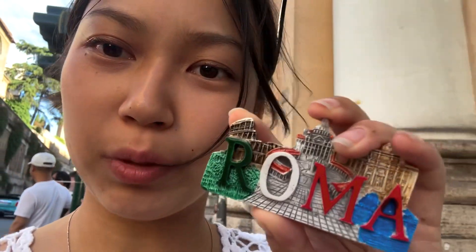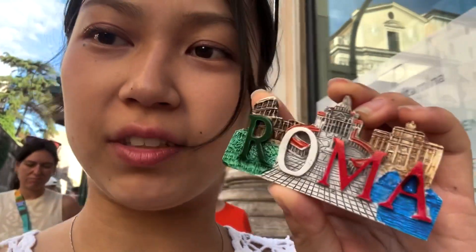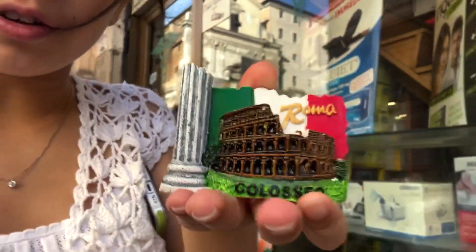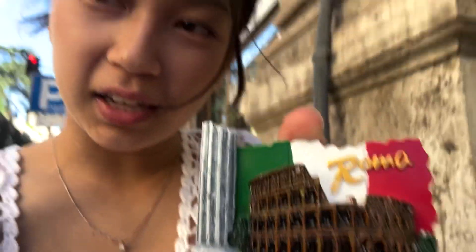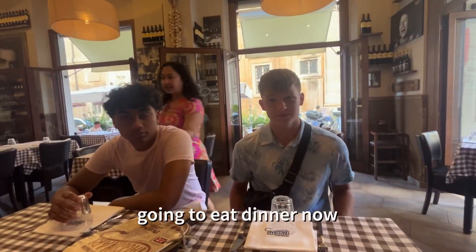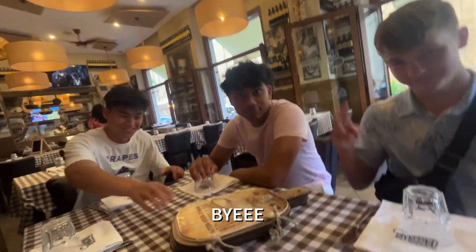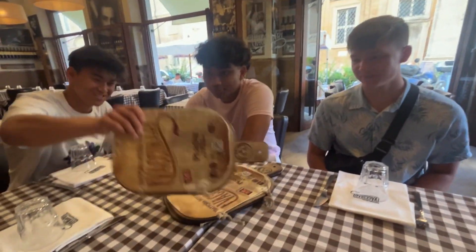The Meadows, the Vatican Museum, and this is the Trevi Fountain. I also got one more for someone else — it's really colorful, very beautiful. Thank you very much, I love all of you. I'm a little bit disappointed. I'm grateful, I'm thankful.